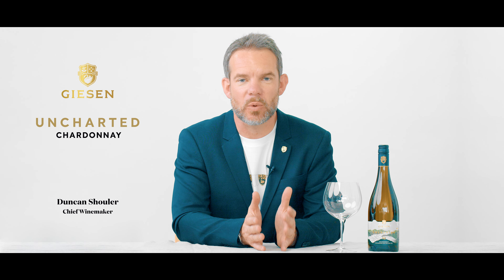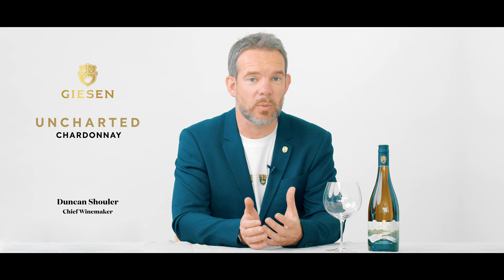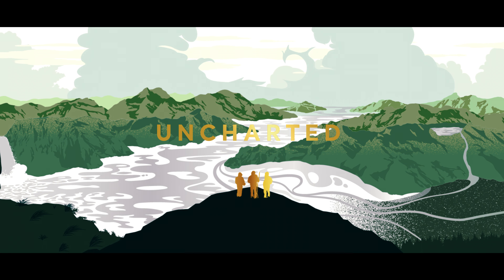Hi, I'm Duncan, Chief Winemaker at Giesen Wines, and today I really want to show you a new wine that we have — the Giesen Uncharted Chardonnay 2020. This is a really exciting new wine of ours and we're very, very proud to bring it to you today.